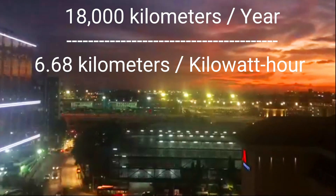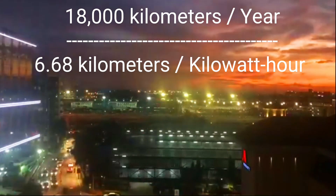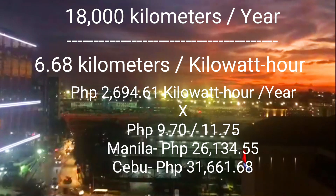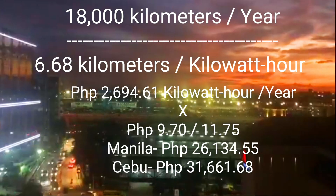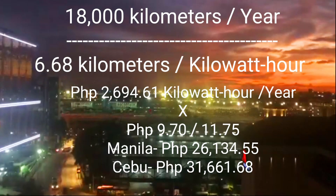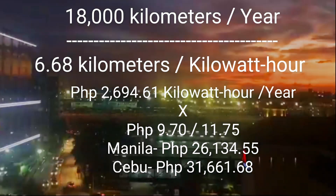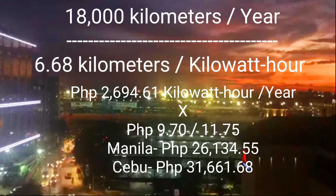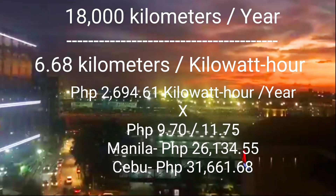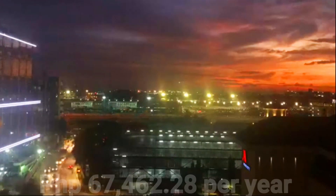We will use 18,000 kilometers divided by 6.68 kilometers per kilowatt hour, which gives 2,694.61 kilowatt hours of electricity per year. Multiplying by 9 pesos and 70 centavos, we get 26,134.55 pesos per year in Manila. And in Cebu, it's 31,661.68 pesos.